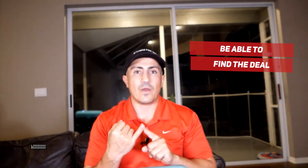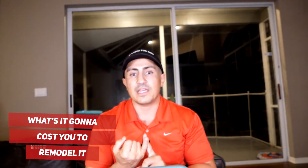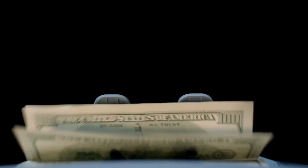Is using the BRRRR method a good idea to buy your first property? You can use it. But remember — beyond money, you would need to be able to find the deal and assess what it's going to cost to remodel the property. Because if you don't know how much the remodel will cost, you can't execute the BRRRR method. For example, if you buy a property for $100,000 that completed is worth $200,000, but you misjudge the remodel and spend $100,000, you've now spent $200,000 total on a property that's only worth $200,000.